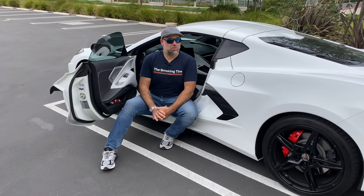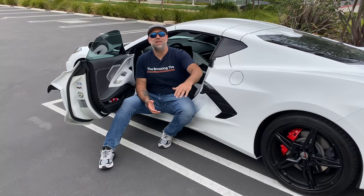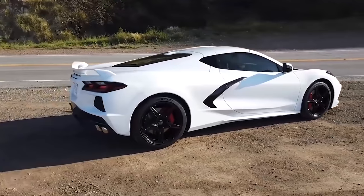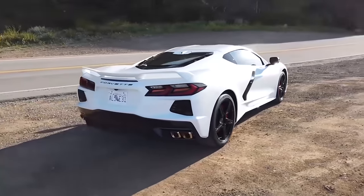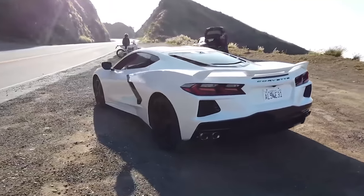Omaze is giving away a 2020 C8 Stingray Z51, taxes and shipping paid, plus $20,000 in the trunk. All you got to do is go to omaze.com/thesmokingtire to enter.